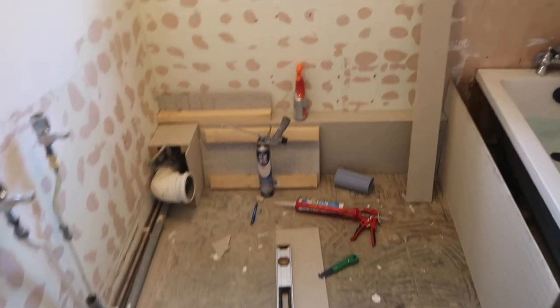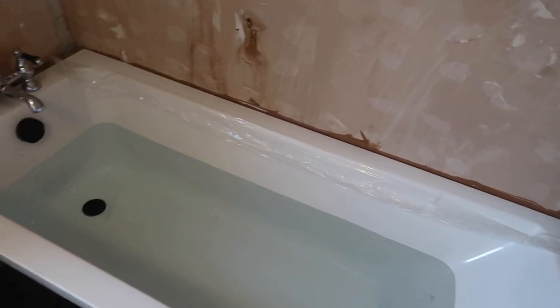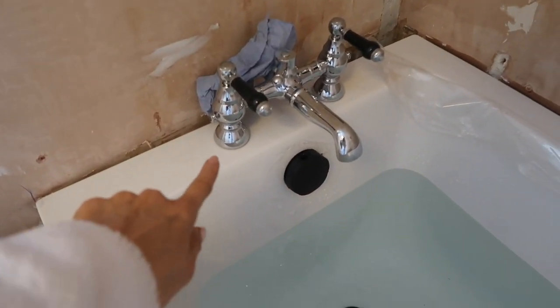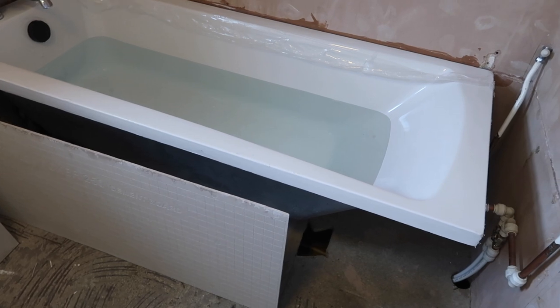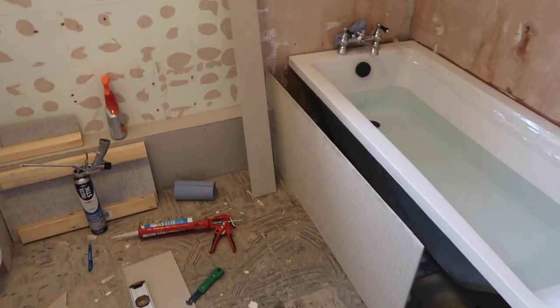I think he's putting the bath in today. He had it in before but he's now put the taps in — I didn't realise he actually had to drill the holes for the taps himself. He's plumbed them all in, checked everything, and it's all working. He's also stuck it to the floor and now he's doing the boxing in for the bath. We want it to look almost like a hotel bathroom. I think that gap is quite big but it would be nice to put shampoos and stuff in there.